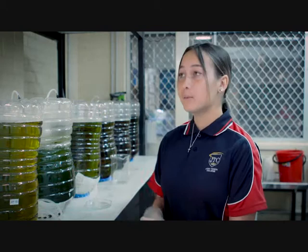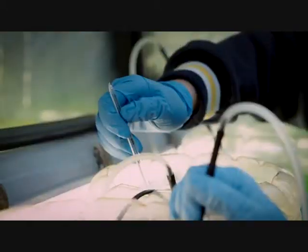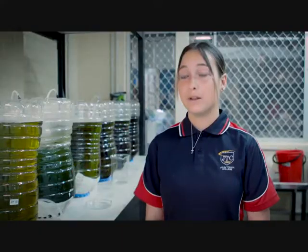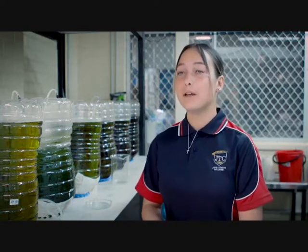In my part of the pilot project, I was mainly working with the rotifers. We'd breed them and grow algae to feed to the rotifers, and once the rotifers grew we fed them to the smaller, baby bream. Once the bream had grown up and were medium-sized, we fed them artemia.